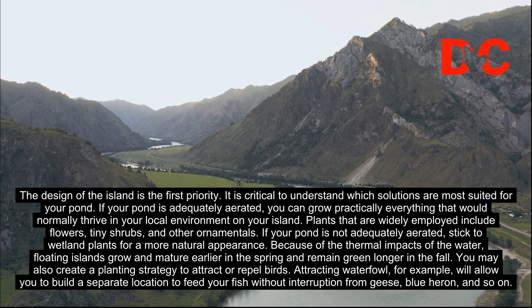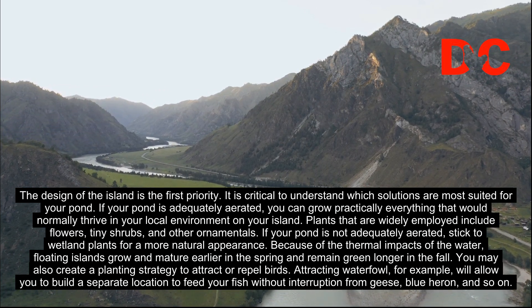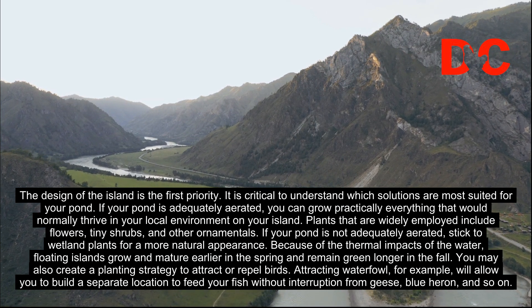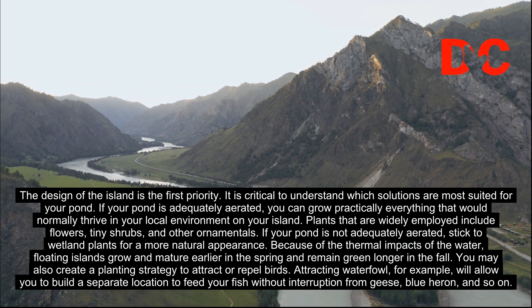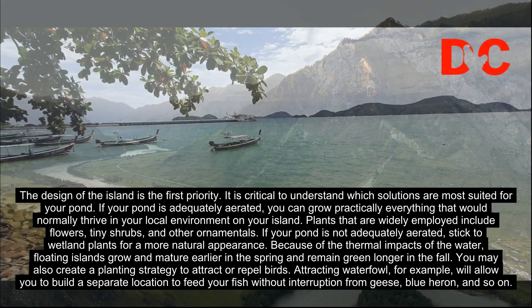If your pond is not adequately aerated, stick to wetland plants for a more natural appearance. Because of the thermal impacts of the water, floating islands grow and mature earlier in the spring and remain green longer in the fall.